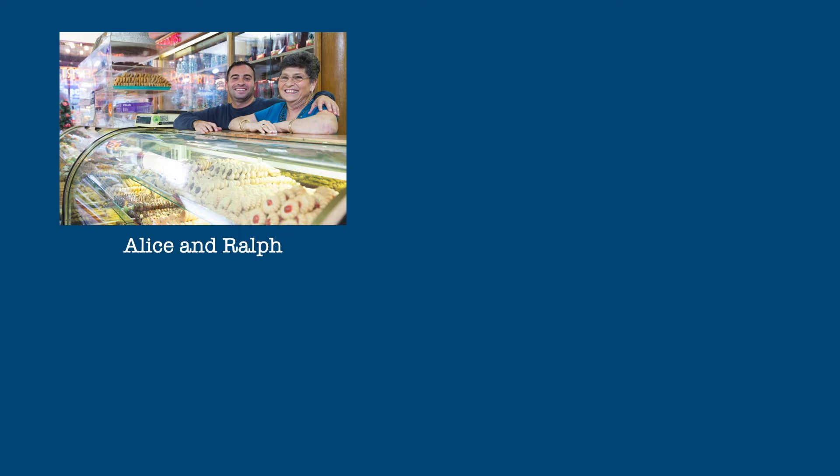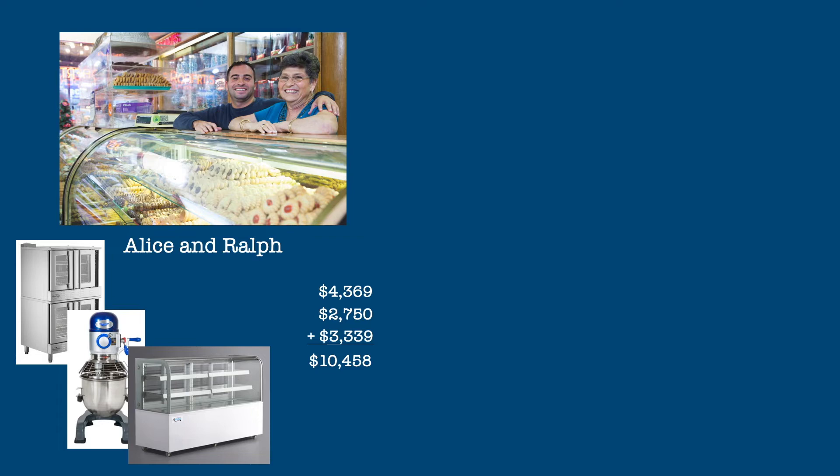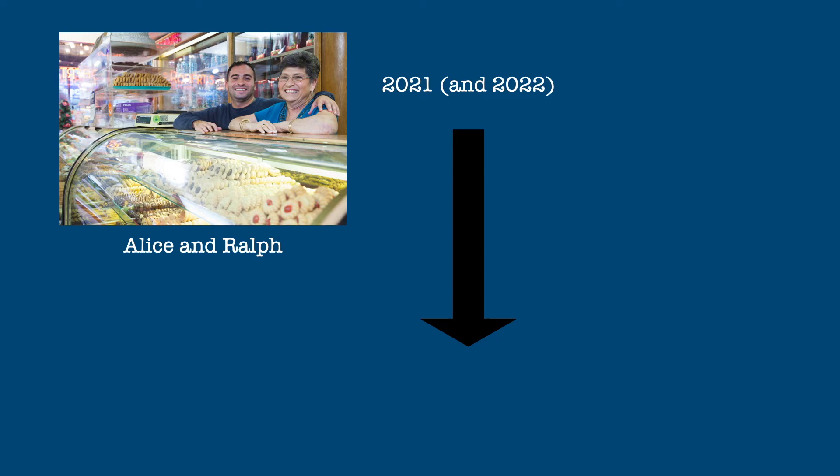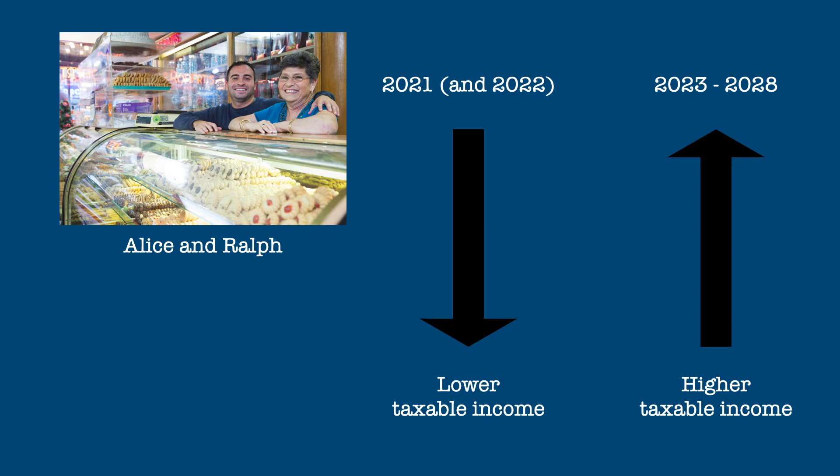Here, on their Form 4562, the total basis of the oven, the mixer, and the display cabinet is shown on line 14 of Part 2 of the form and taken as a depreciation expense on line 16 of their Form 1065. It's that simple. No additional depreciation is taken on these items in future years. Alice and Ralph get an immediate tax benefit in the form of lower taxable net income for 2021 and 2022 when they purchase the refrigerator, but their taxable business income would be higher for the subsequent years when they wouldn't get the benefit of the depreciation they previously took.